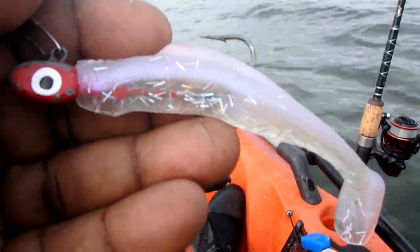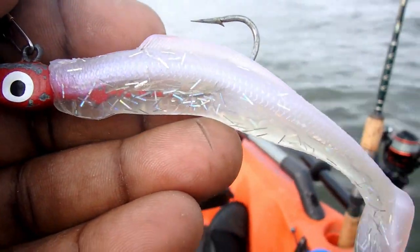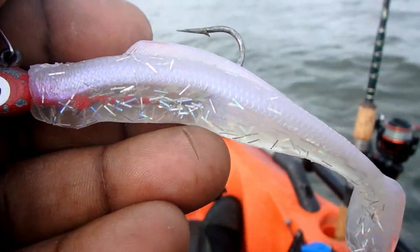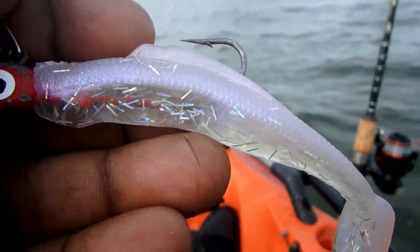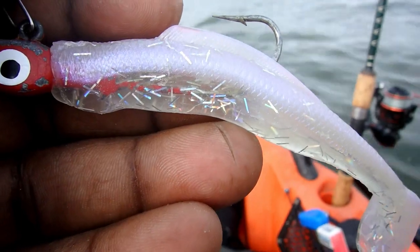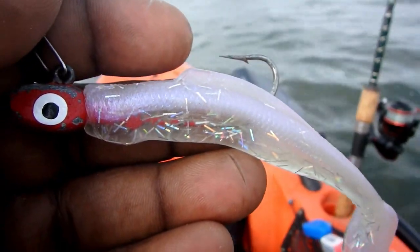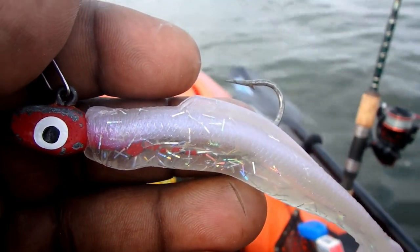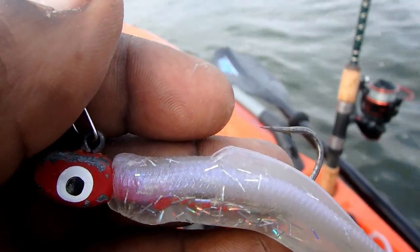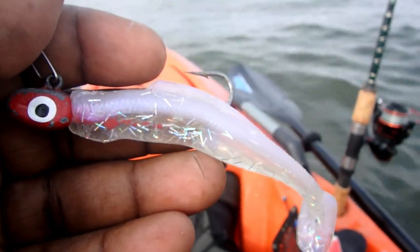This is the bait the last rockfish bit. It's a quarter-ounce red jig head with a paddle tail. This one's called Opening Night, but you can get other colors. Just had a splash in front of me — I think it was a ray. But that rockfish was 20 and a half inches and bit this one.